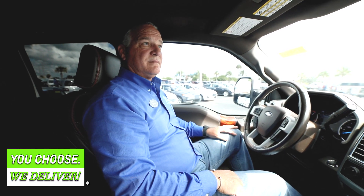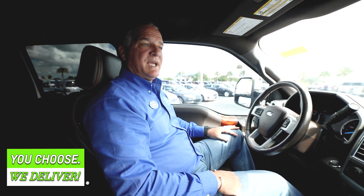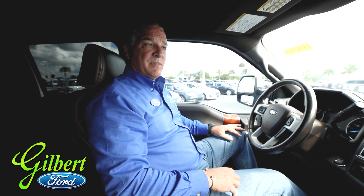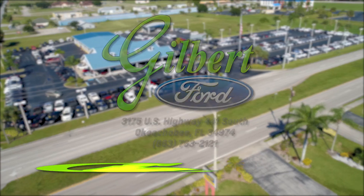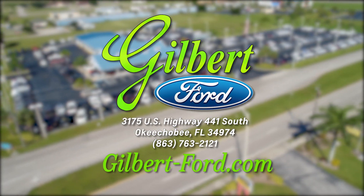This is a well-equipped truck — it's one of the top of the line vehicles that we carry here. We have a huge inventory selection in used vehicles right now, the most we've ever had. So we've got something for you, and that's why I'm here to tell you that Gilbert has it. Gilbert Ford in Okeechobee, where we speak y'all.